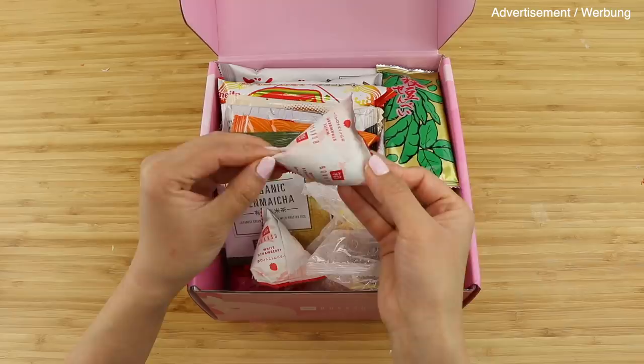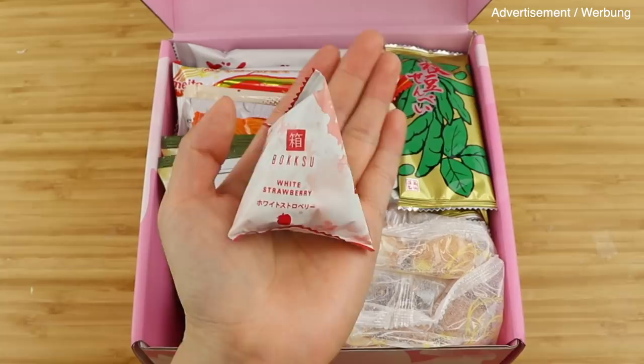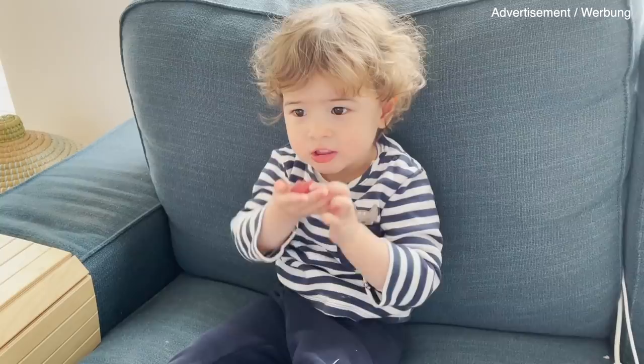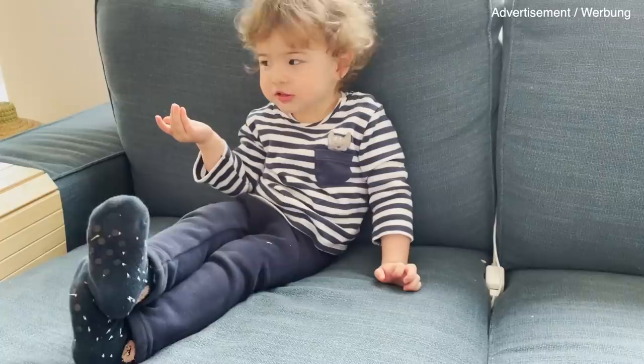One of these is the chocolate strawberry and I've seen this hyped up on TikTok as well. This is basically a freeze-dried strawberry that's coated in white chocolate. It's really hard to explain but you have to taste it to believe it. I offered this to Isabelle because strawberries are her favorite thing right now and I was sure that she was going to love it.